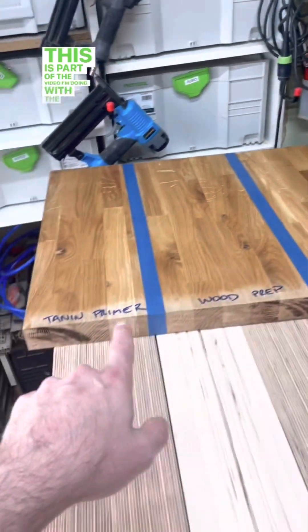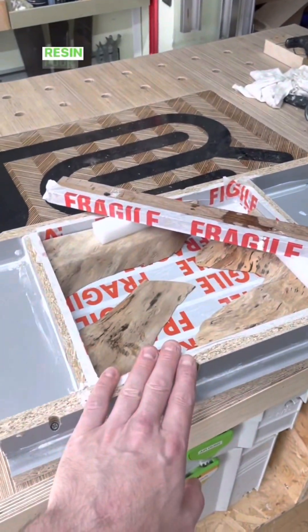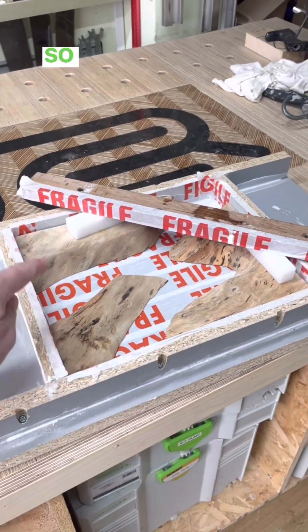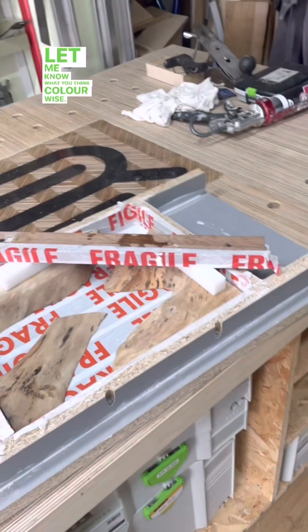I've got some testing to do — this is part of the video I'm doing with the different types of Rubio prep you can use. Resin pour — this is some hawthorn I believe — so I'm going to decide what color I want to go in there. Let me know what you think color-wise. Just an afternoon of a bit more editing, creating some reels and such. Enjoy your day off.